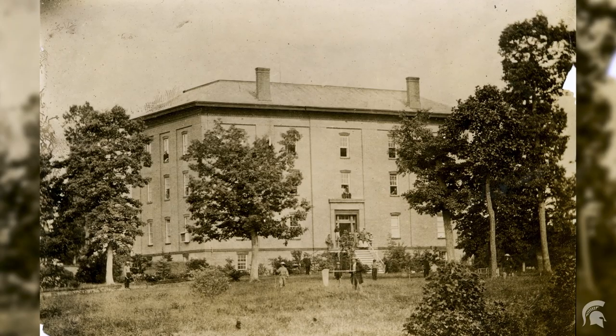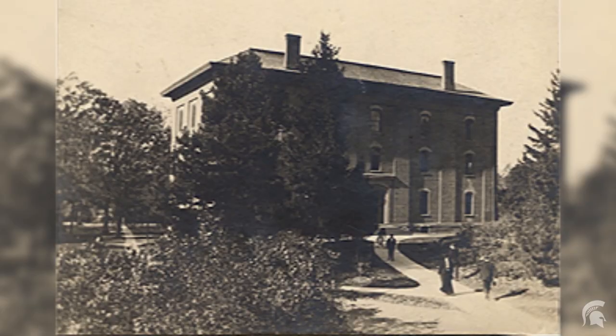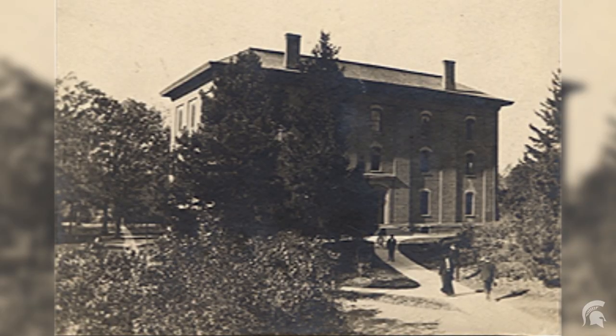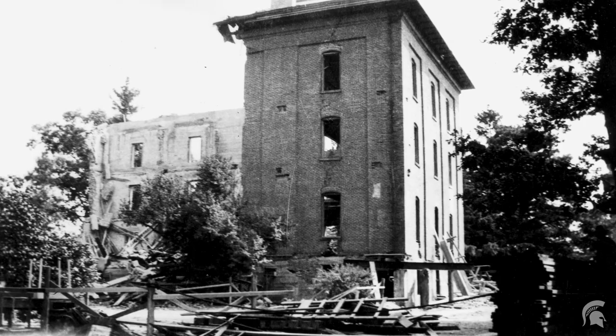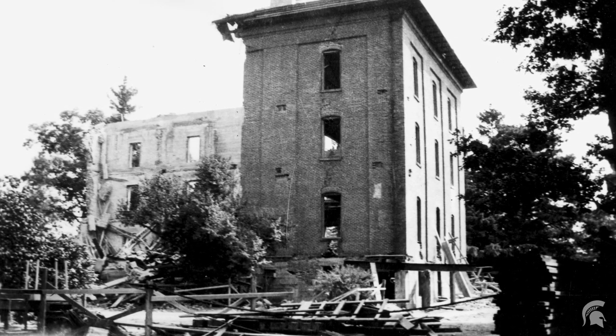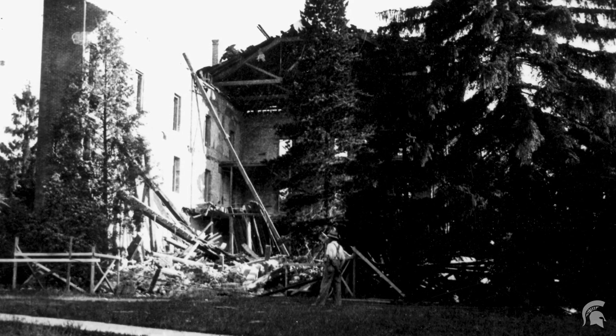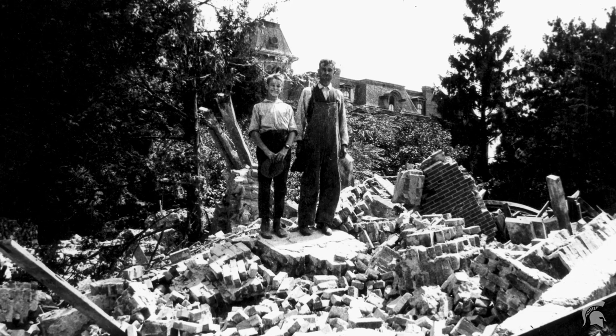College Hall was plagued with problems from the start, but it was not until the early 1900s when the college began to transform the building into a student union that the extent of poor construction became clear. On August 12, 1918, a portion of College Hall came crashing down as the band played the national anthem at a war trainees retreat.